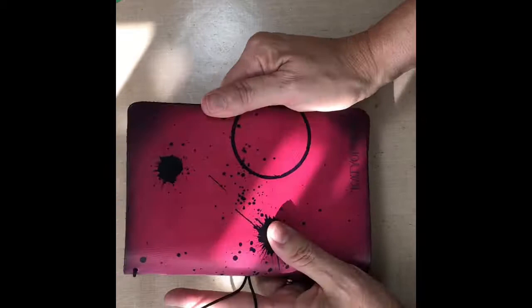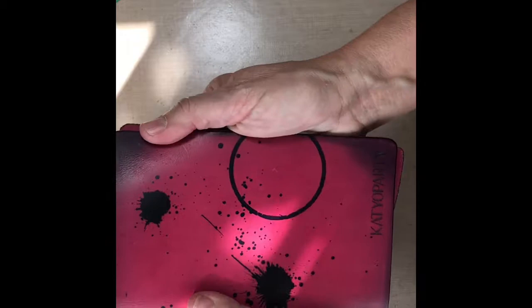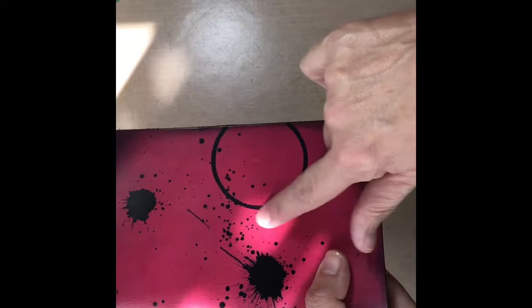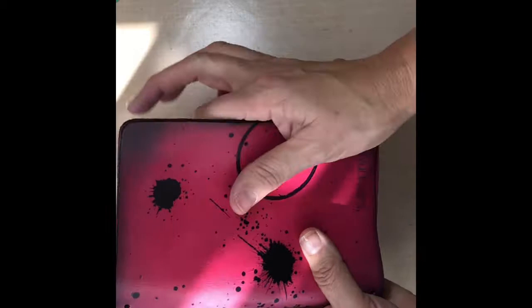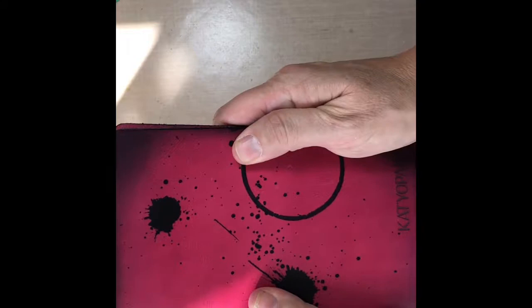Without further ado — tada! I got the Odyssey personal size and I got it in the color Artemis, which is this beautiful, gorgeous... I'm so excited about it. It's like a dusty, grungy pink. I asked for the ink splatters and cup rings, and I love how the edges are distressed because in a lot of my art I do distressing, so I just love it.